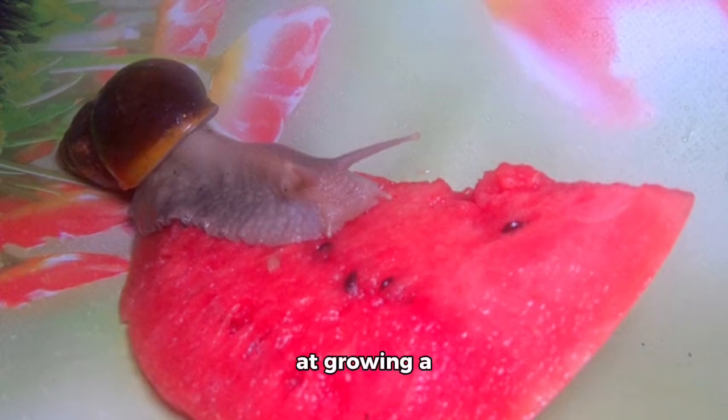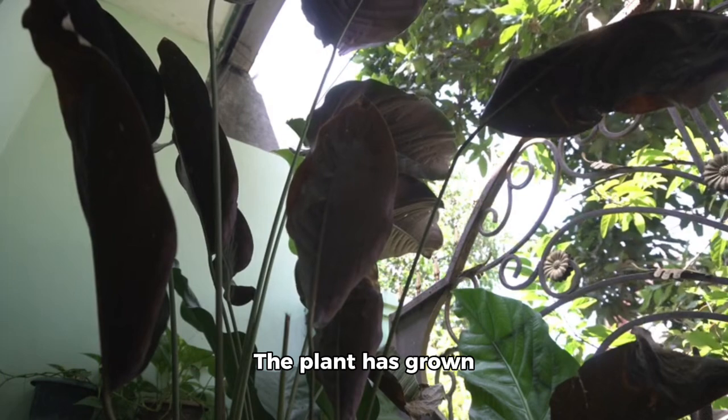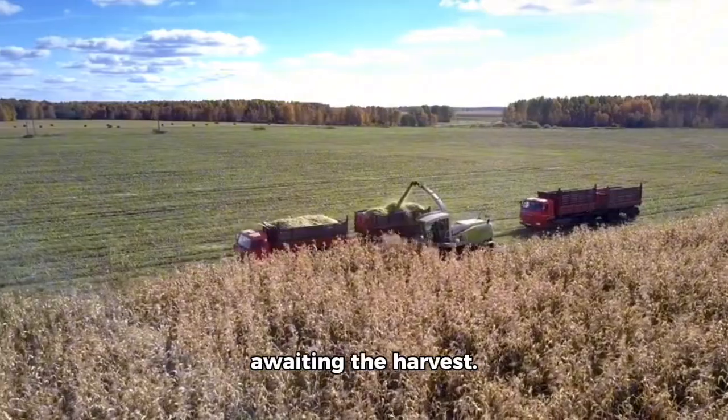Next, I tried my hand at growing a watermelon from a seed. The plant has grown quite large and is doing well. My family is eagerly awaiting the harvest.